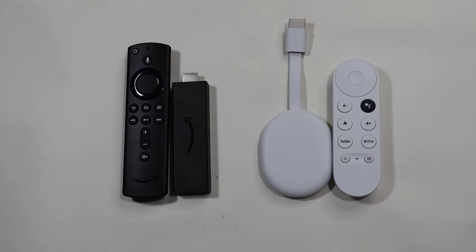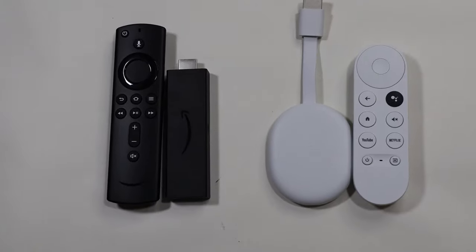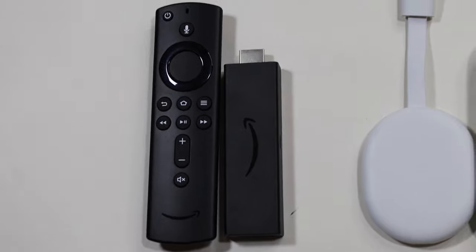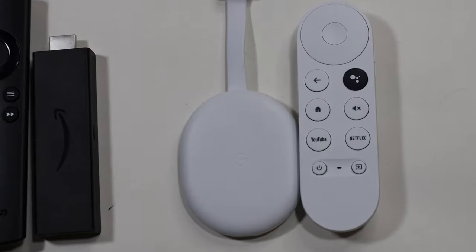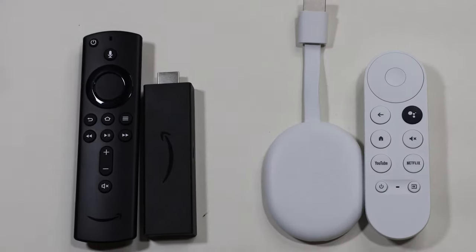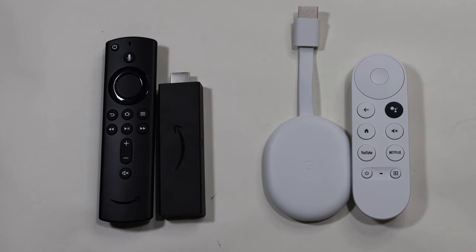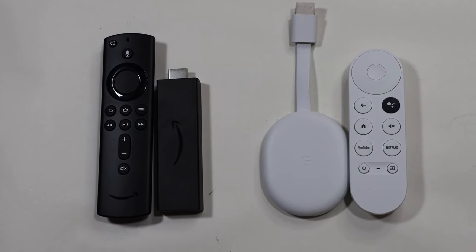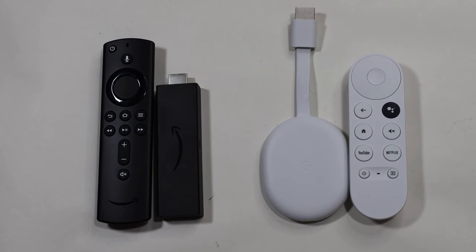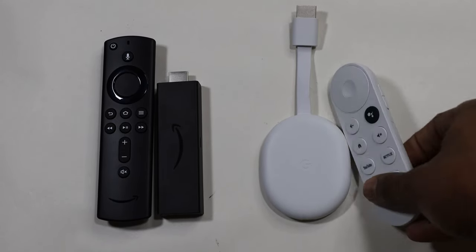Welcome. As you might already know, there is a new streaming device from Google — the Google Chromecast with Google TV. Today I'm going to compare it with the Amazon Fire Stick 4K version, so you'll know the differences between both and whether the Google Chromecast with Google TV actually competes at 4K and is worth the $50 price tag.